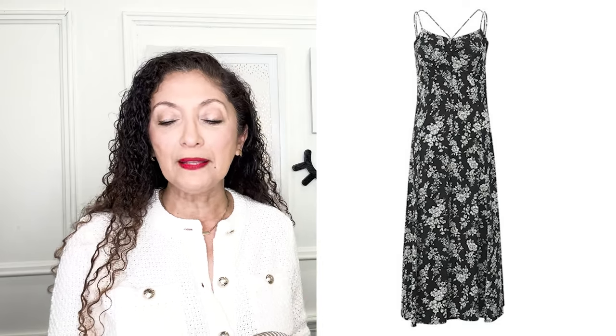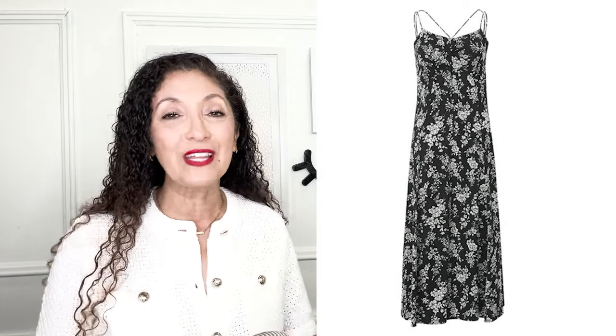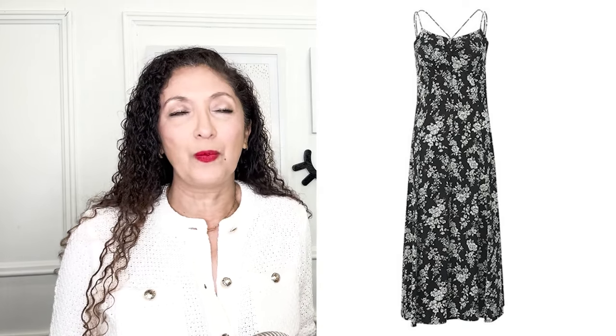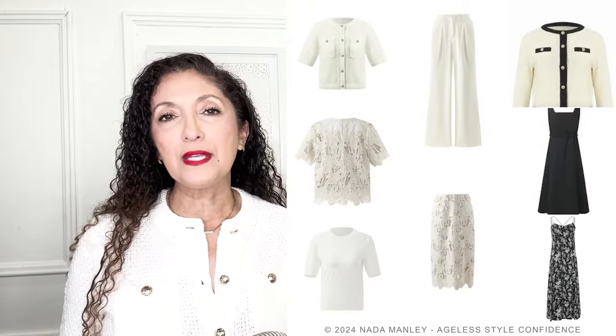I also added another dress — a camellia-printed spaghetti-strap midi dress. I love this dress because it brings in a little more color. Everything else was cream, ivory, and white, so this brings in black and looks great with both layering pieces. They also have this in a maxi length and in white with a black pattern. That rounds out the cluster: three tops, two bottoms, a jacket, and two dresses.